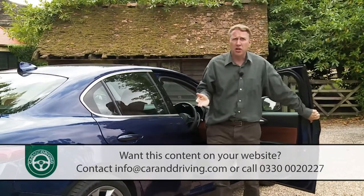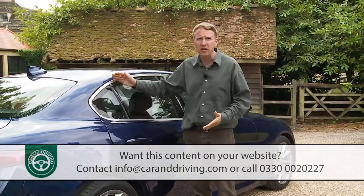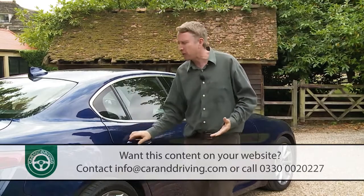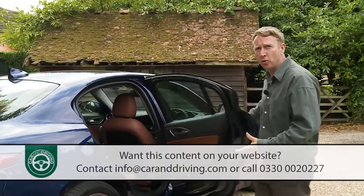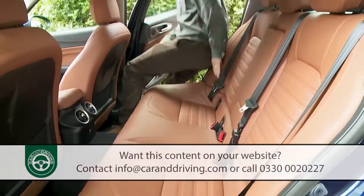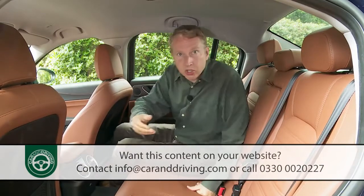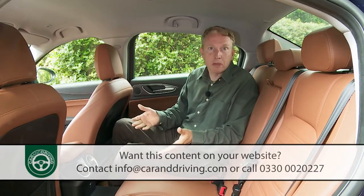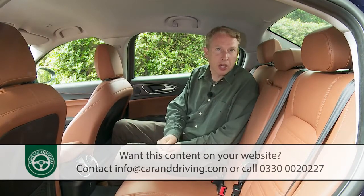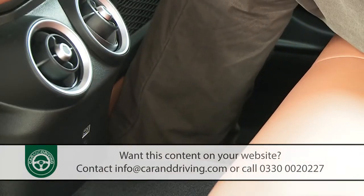When it's time to take a seat in the rear, taller folk might find access hindered a little by the swept-back roofline. Still, the rear door opens decently wide, and once inside you'll find a decent amount of back seat space by class standards, with plenty of room to push forward your feet beneath the front seats.